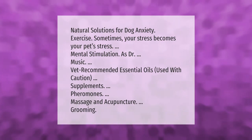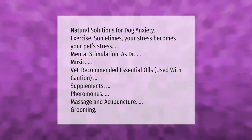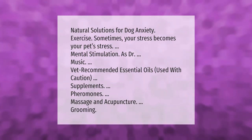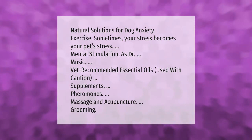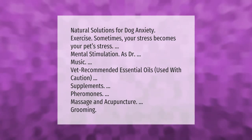Natural solutions for dog anxiety: exercise — sometimes your stress becomes your pet's stress — mental stimulation, as well as doctor-recommended music. Also: essential oils used with caution, supplements, pheromones, massage and acupuncture, and grooming.